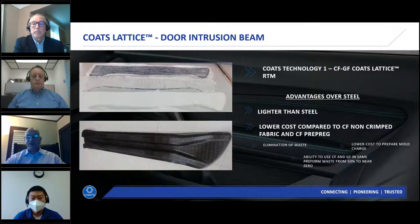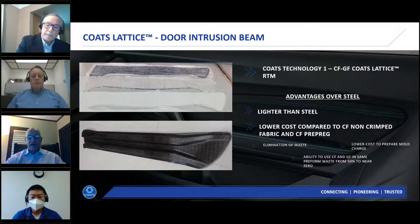This application demonstrates the safety-critical capability of the Lattice technology. This is a door intrusion beam that minimizes cabin intrusion during a side impact. Due to the safety-critical nature and complex geometry, the part could not be fabricated in NCF or UD thermoplastic tapes due to fiber movement during thermoset or thermoplastic molding. Because of our stitching technology, we were able to precisely maintain fiber location and orientation. Additionally, the Lattice easily allows for variable thickness sections — in this part, the mounting locations on the ends have thicker sections.